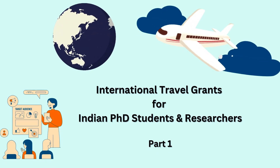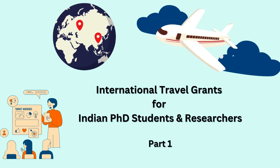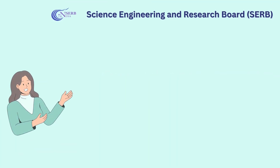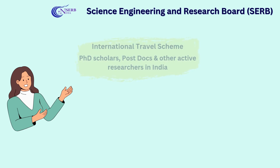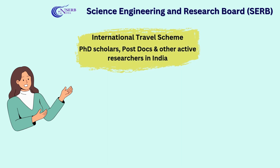In this video we will be discussing the international travel grants available for Indian PhD scholars and researchers. The very first travel grant is by the Science Engineering and Research Board, also known as SERB, and the travel scheme is called the International Travel Scheme. It is available for PhD scholars, postdocs, and other active researchers in India.